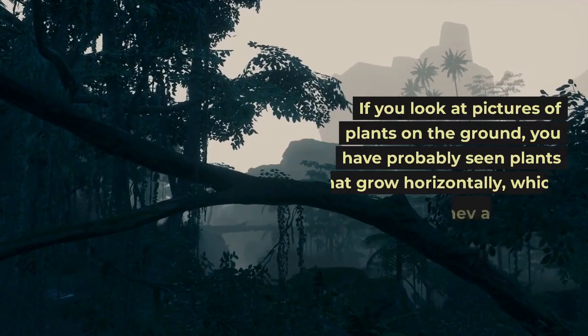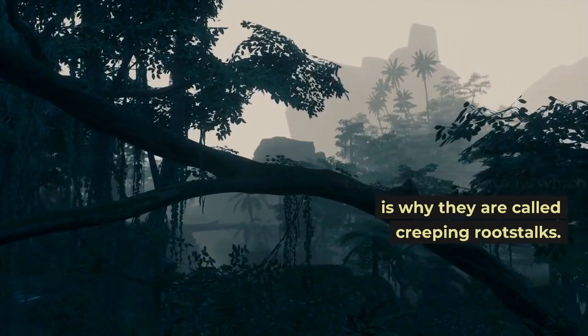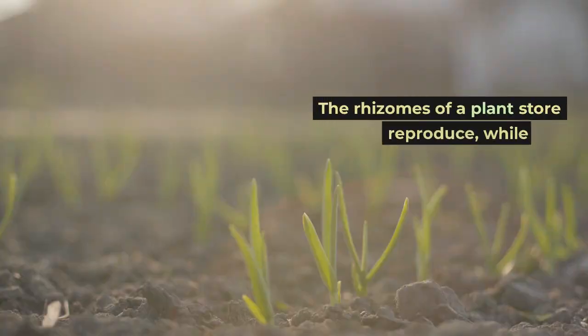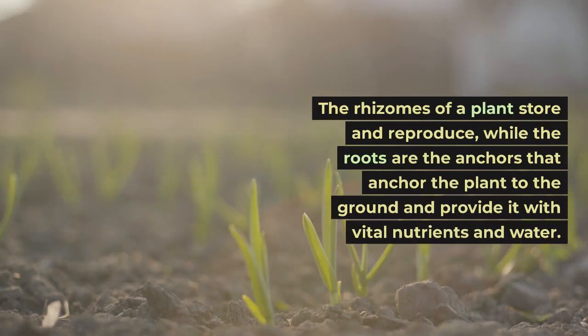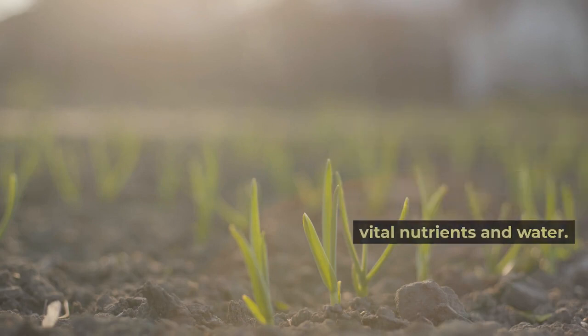If you look at pictures of plants on the ground, you have probably seen plants that grow horizontally, which is why they are called creeping rootstocks. The rhizomes of a plant store and reproduce, while the roots are the anchors that anchor the plant to the ground and provide it with vital nutrients and water.